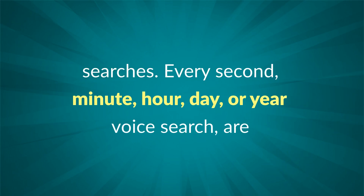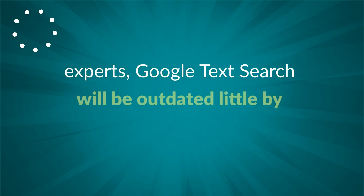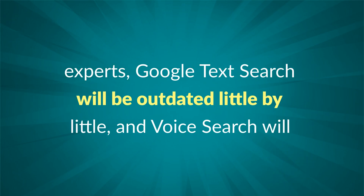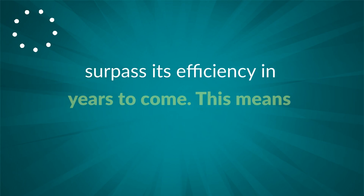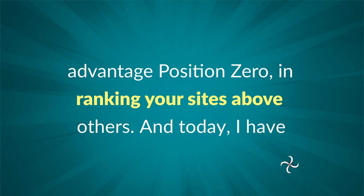Every second, minute, hour, day, or year, voice searches are continually getting bigger and bigger in the online market. According to tech experts, Google text search will be outdated little by little, and voice search will surpass its efficiency in years to come. This means now is the right time to take advantage of position zero in ranking your sites above others.